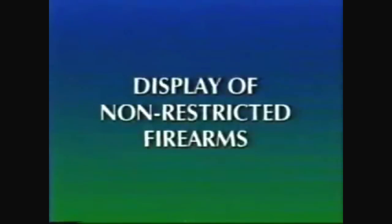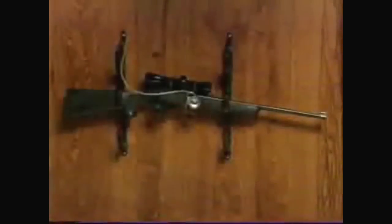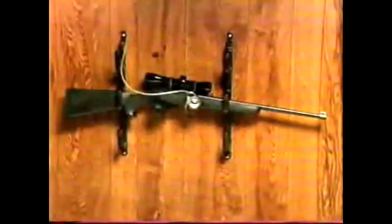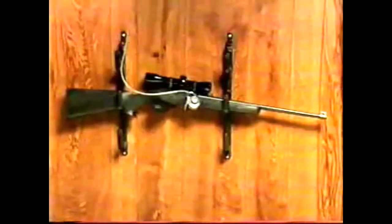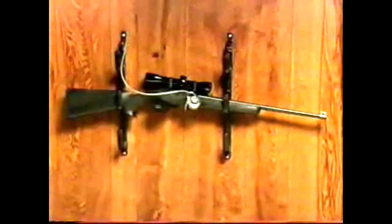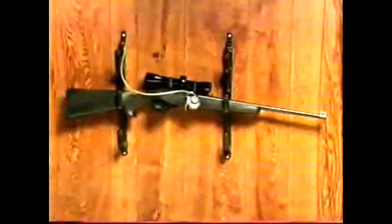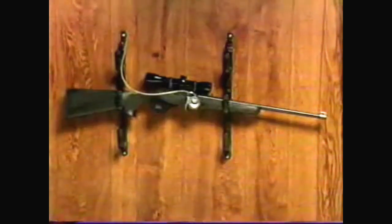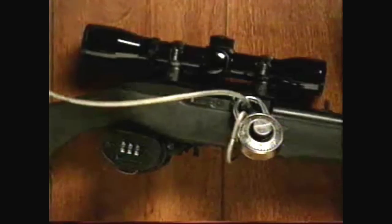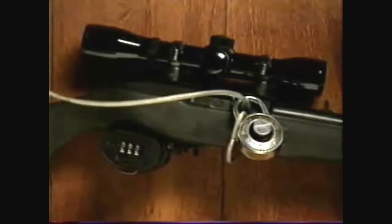Display of non-restricted firearms. Every firearm on display in your home must be unloaded and cannot be displayed with or within easy access to ammunition that can be discharged from that firearm. Non-restricted firearms must be prevented from firing by using a secure locking device such as a cable or trigger lock, or they can be displayed in a securely locked container, receptacle, or room that cannot be easily broken open or into. All displayed firearms must be kept secure.